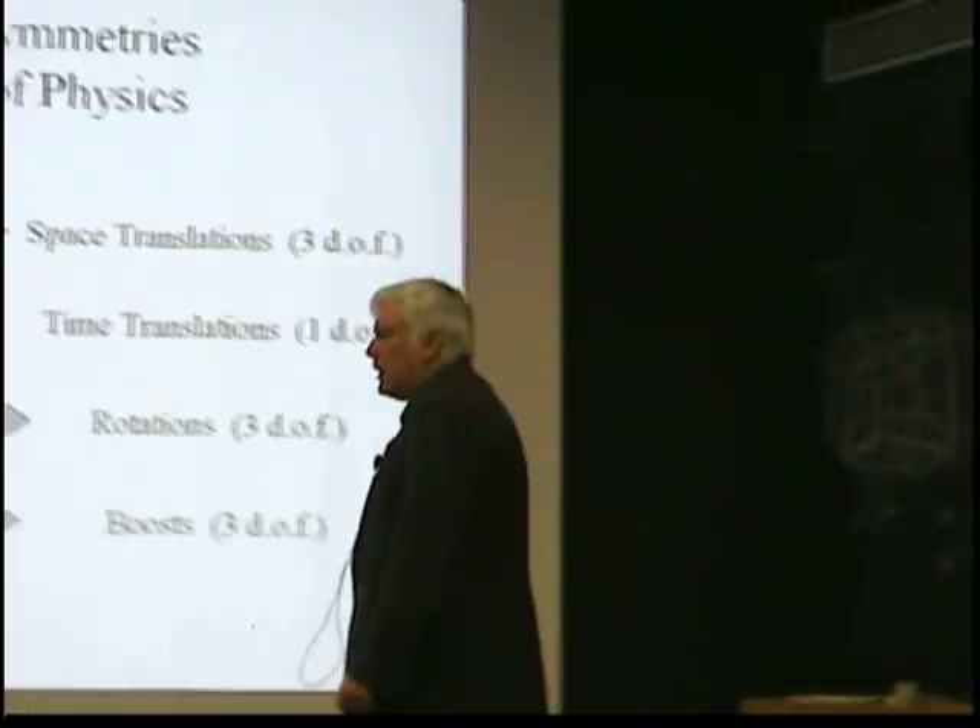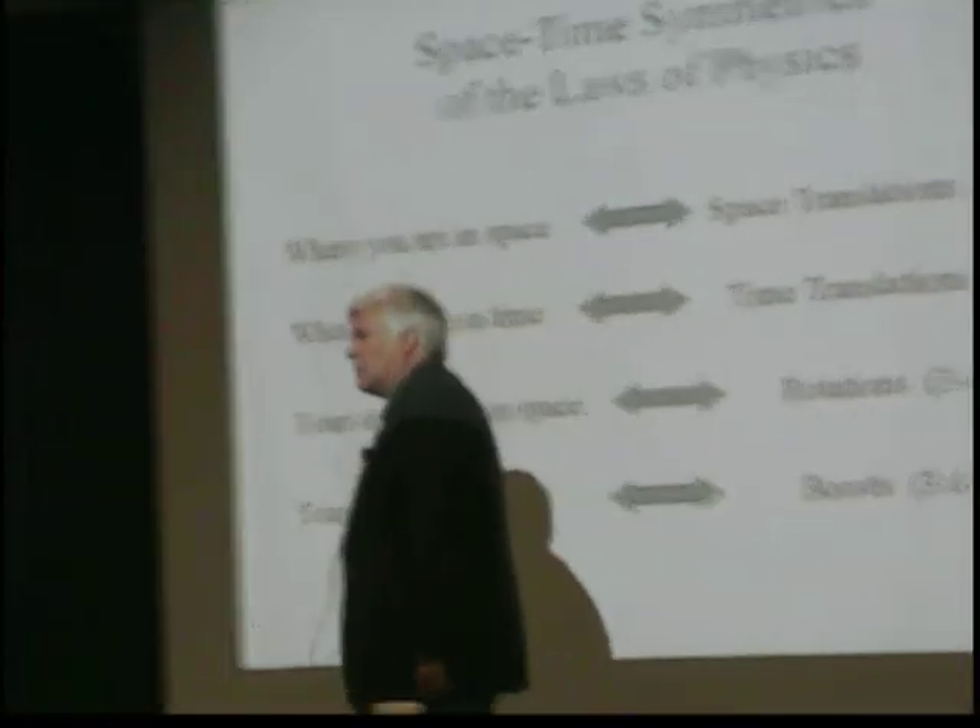It was a remarkable thing. Our planet was created out of the debris of a supernova explosion.